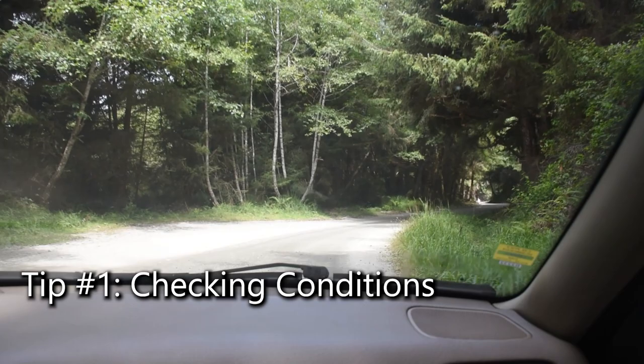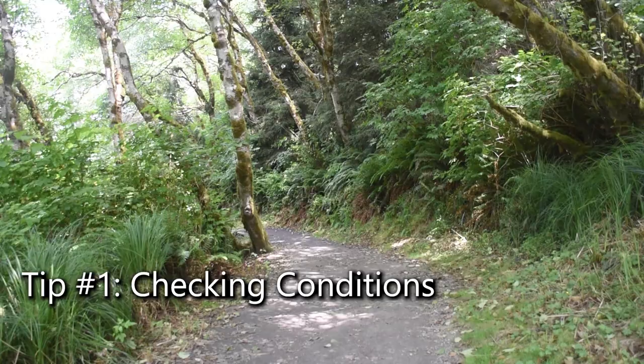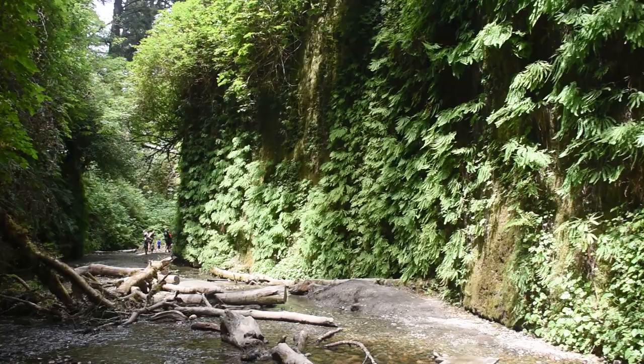Nature's unpredictability is part of the charm. Before setting out, verify current conditions and road status. This ensures a hassle-free adventure amidst the beauty of Fern Canyon.